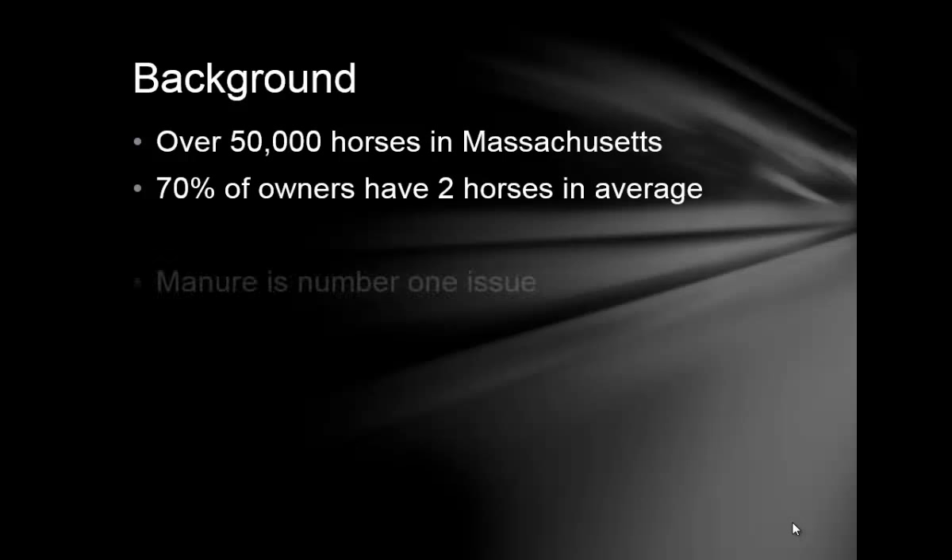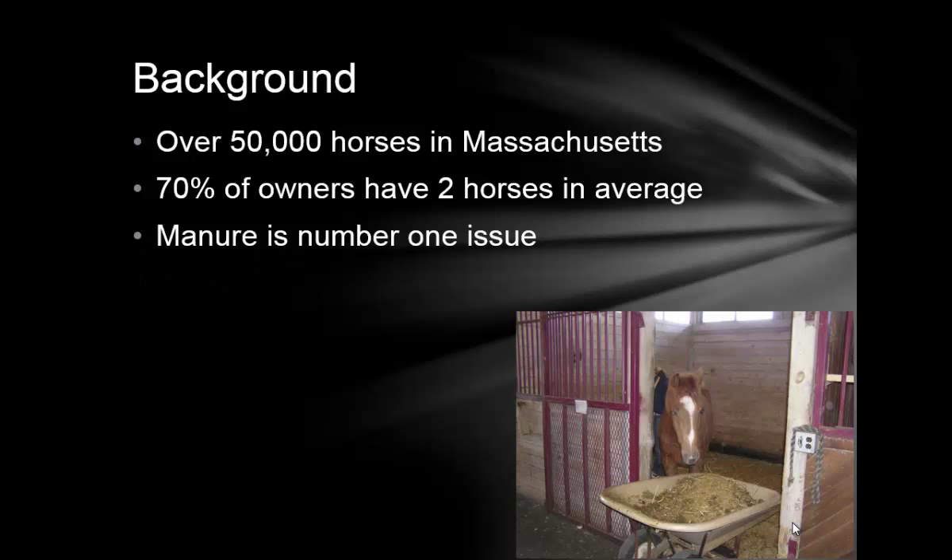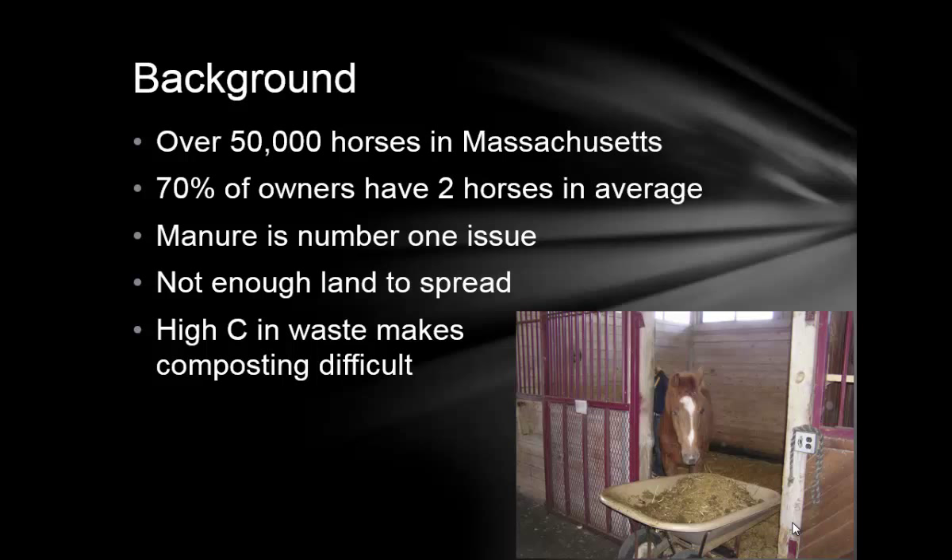Manure was the biggest issue at the top of the list of priorities, and they didn't know what to do with it. This manure problem is partly because they had very small acreage, so they didn't have enough land for land application. The other issue is that horse manure — or I should call it stall waste — is very rich in carbon. In Massachusetts, they frequently remove the beddings, sometimes replacing bedding every week. So about 70–80% of the stall waste is just wood shavings, which is different from other states.